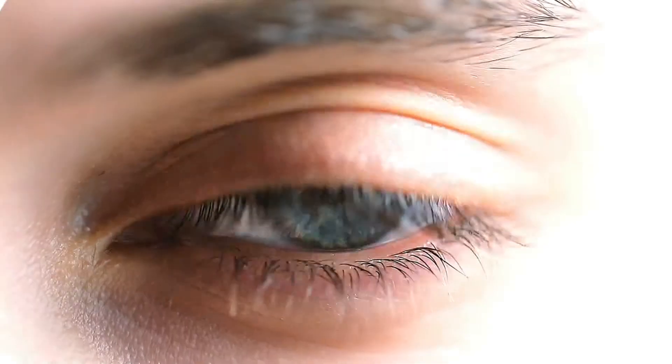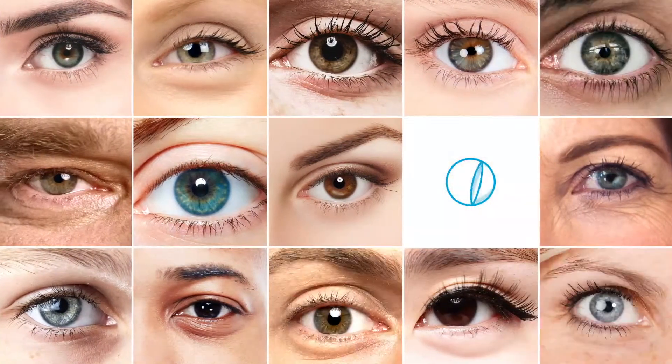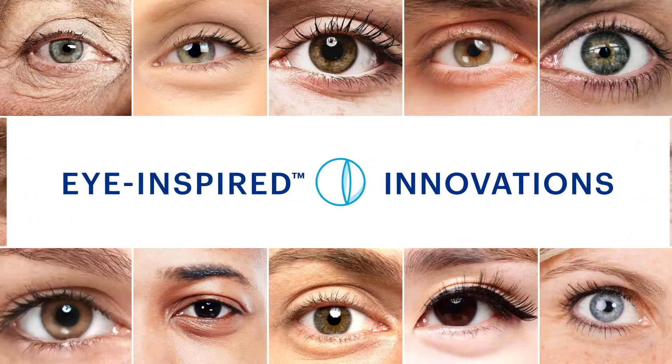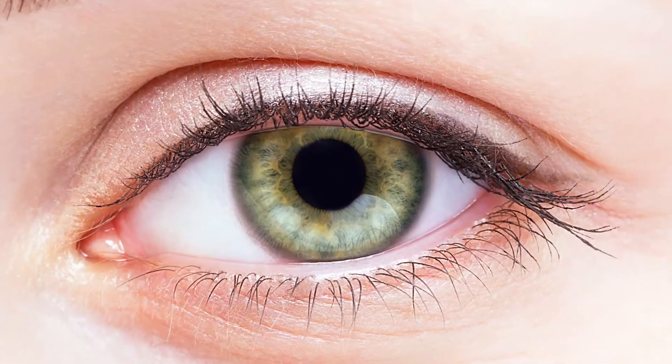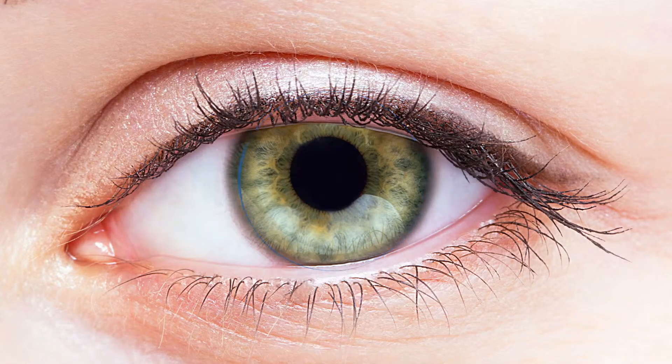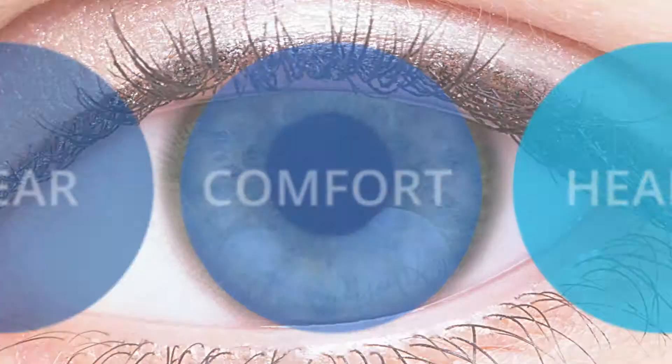Every eye is different and AccuView is inspired by them all. That's why all of our contact lenses feature unique eye-inspired innovations — advanced technologies designed to work in harmony with your eyes. It's all part of our ongoing commitment to bring clear, comfortable and healthy vision to you, so you can focus on your life, not your lenses.